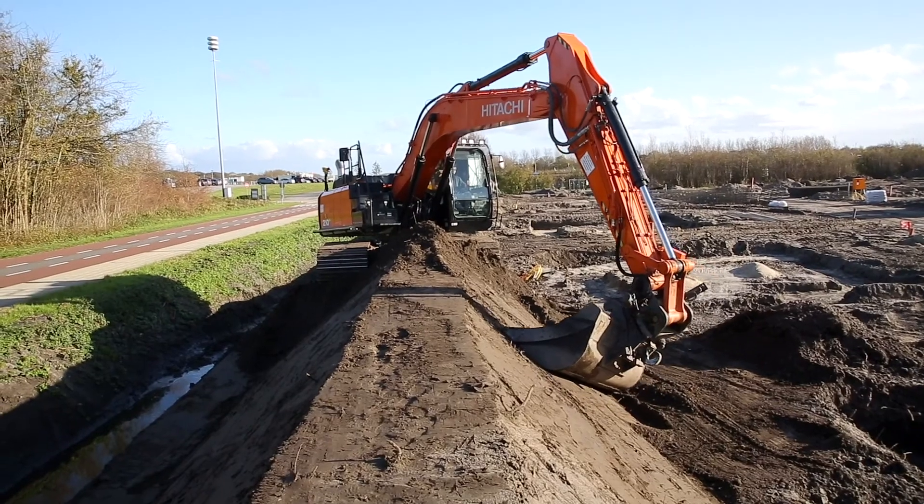We do have expectations for the future and we are investing a lot in electrification. Hitachi is a company that is very advanced on electric powertrains, like from trains. Therefore, we have the background to apply this kind of technology in construction machinery. We are testing several technologies within our company and we are looking at the perfect moment to introduce them to the market.